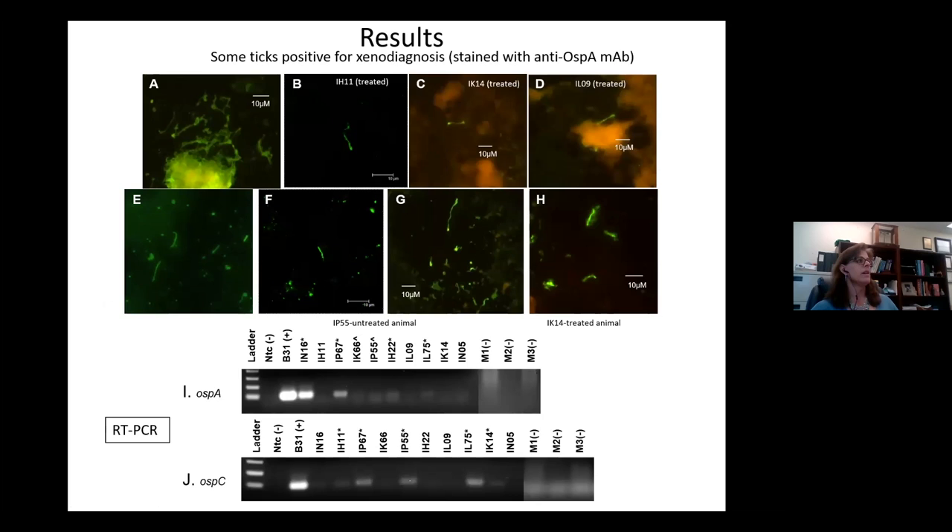When we looked at the xenodiagnostic ticks, we used a different antibody than what was used in human xenodiagnosis trials — one that targets an antigen expressed by Borrelia when in the tick, making it highly specific. We found spirochetes in the xenodiagnostic tick midgut from treated animals, from the seronegative untreated animal, from another treated animal, and from an untreated animal. We then looked by RT-PCR in the tick midguts for transcription of Borrelia genes, and we saw transcription of two genes — OspA and OspC — in spirochetes recovered from xenodiagnostic ticks that fed on both treated and untreated animals, indicating their viability.